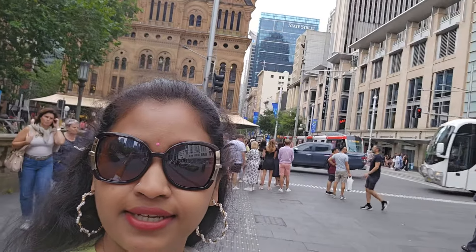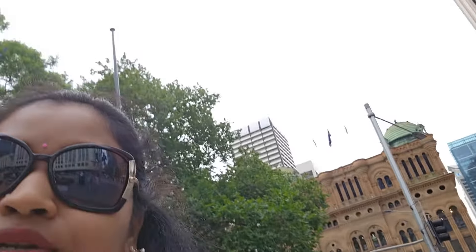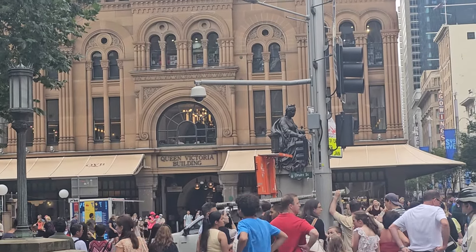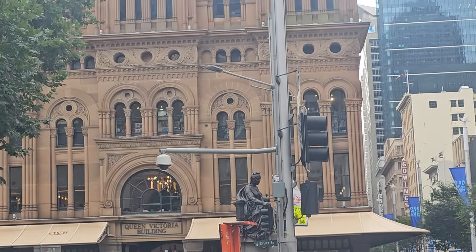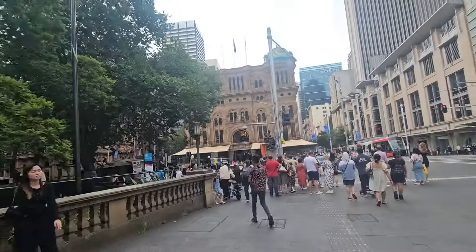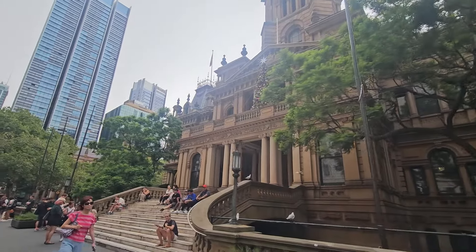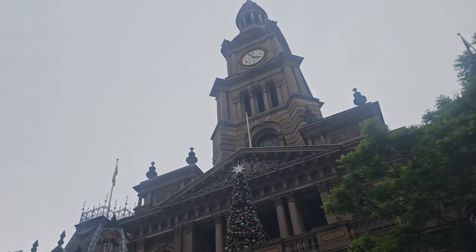Hi guys, so we are in Sydney city again, so I will just show you. Here is the Queen Victoria Building, so we are looking at the top. And before that, here we are talking about Town Hall - this is a Town Hall, so there is a lot of people.